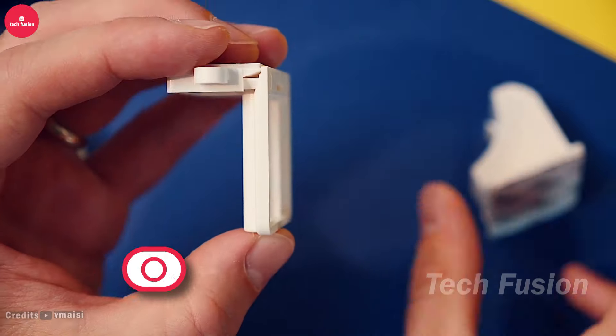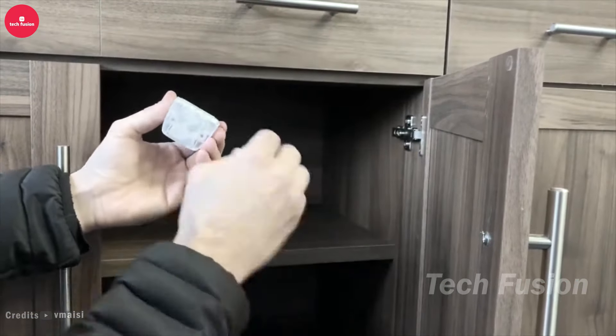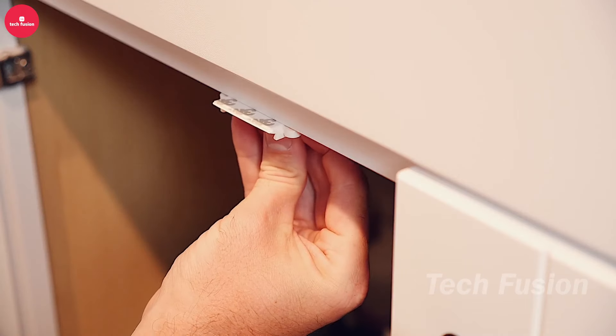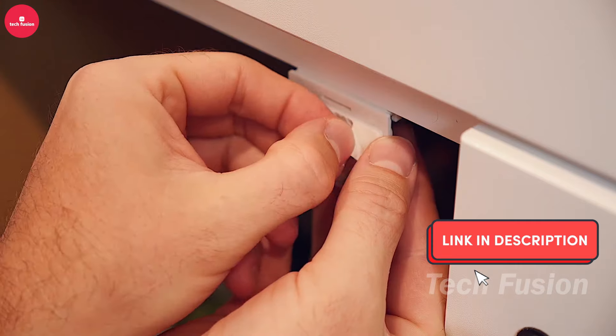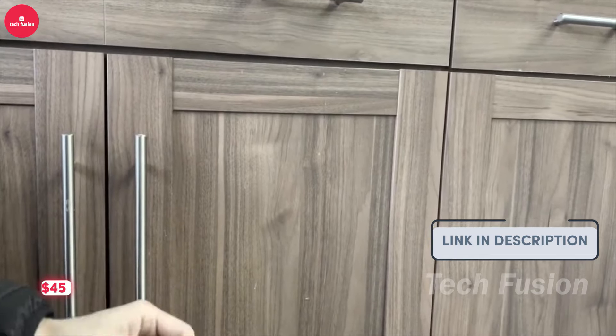Concerned about children accessing cabinets and drawers? These adhesive magnetic cabinet locks offer a subtle yet effective solution. The set includes 12 locks and two keys, making them easy to install inside your cabinets while remaining out of sight. To unlock, simply perform a double swipe with the magnetic key and the lock releases. Priced at $45.